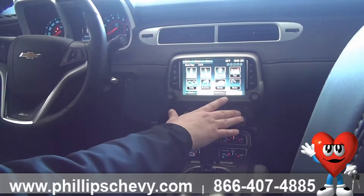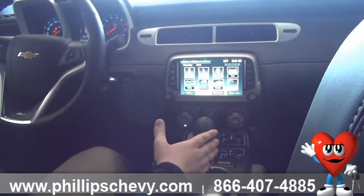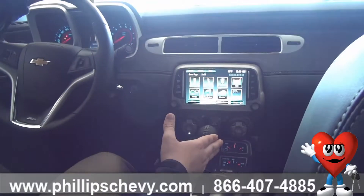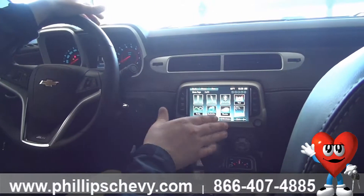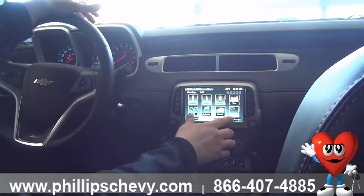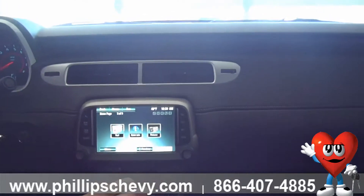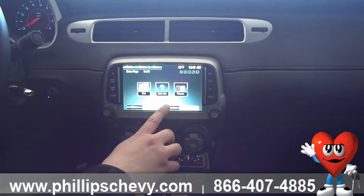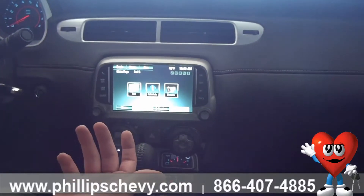Another cool feature with the MyLink radio is you can pull up weather and movie times. Say you're planning on going to a movie — it's not receiving a signal right now because we're indoors, but you can pull up different movies, different times, and different theaters so you have them on the fly. And while you're in park, if you have your phone linked up to the radio, you can actually use it as a digital picture frame — you can pull up pictures and show them to friends and family while you're in the car, giving them a bigger screen instead of just looking at your phone.